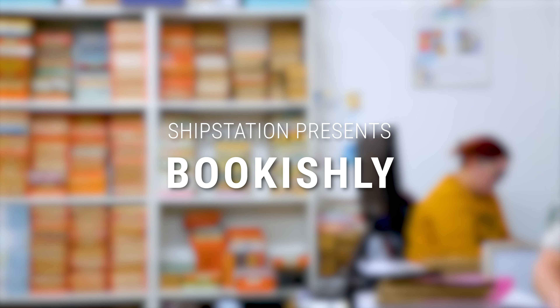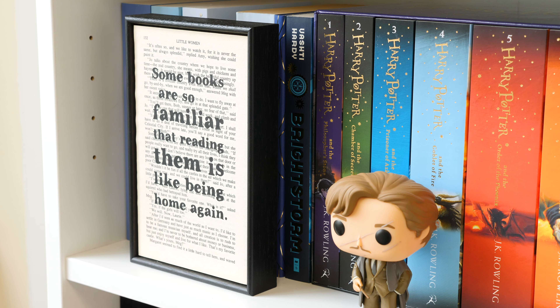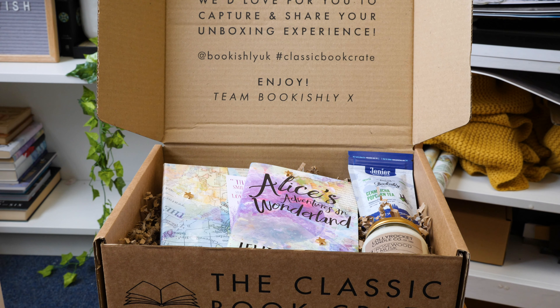My name is Louise and my business is Bookishly. We create bookish gifts, stationery, prints, and we've got a few subscriptions as well.